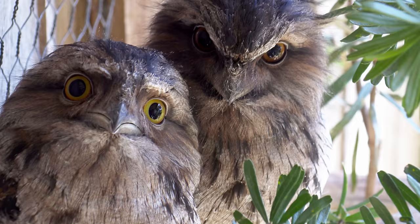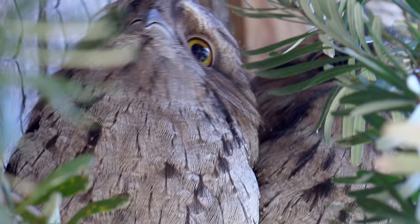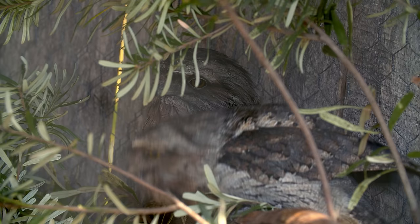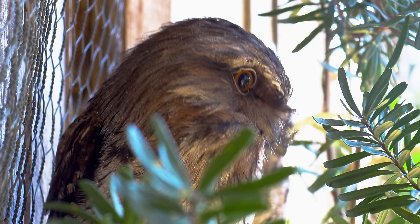Despite their apparent malcontent, tawny frogmouths have rather adorable relationships. First of all, they mate for life. Breeding season starts in the spring, and pairs will build their nests together. But tawny frogmouths aren't very good at building nests, and males in particular tend to just toss a bunch of sticks together and call it a day.